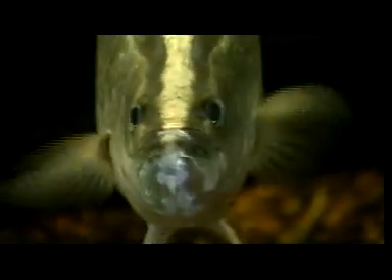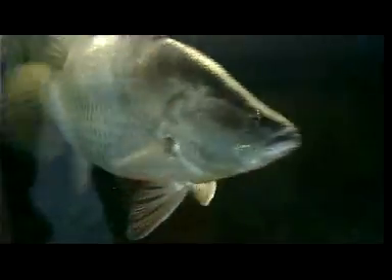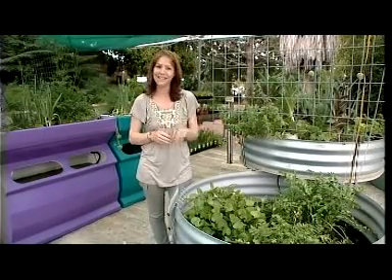Likewise for the fish, you can grow ornamental fish like koi or raise varieties like trout or barramundi for harvesting. Backyard Aquaponics can help you out with choosing the system that's right for your needs, from a DIY kit to a full installation. They also run regular workshops to help you get the most out of your backyard aquaponics.